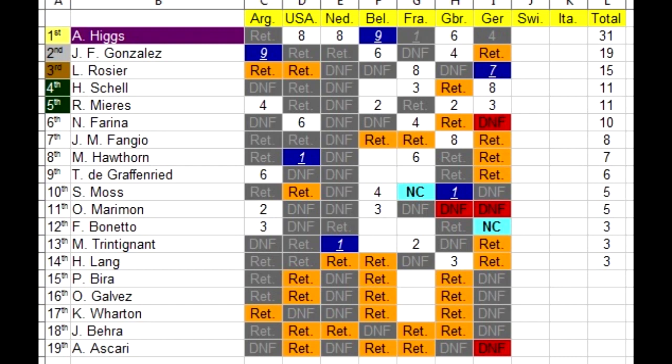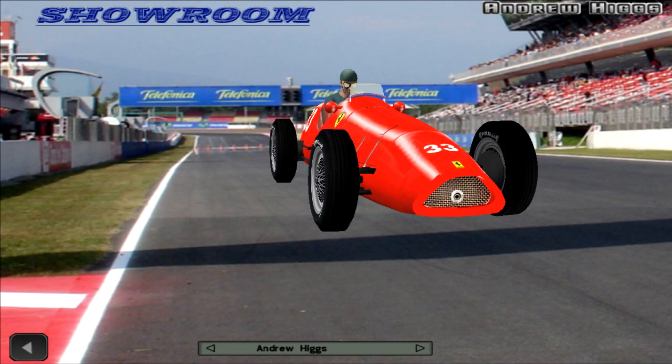Everyone has scored points all the way down to 14th — Hermann Lang who is in 14th. Very well done to Harry Schell, the American, who managed to win here at the German Grand Prix. But that is it from the German Grand Prix — we could call it an okay race, not the best, not a lot of people finishing. Don't forget to vote for next season's team. I hope you guys enjoyed this video. Thank you all so much for watching, and as always, stay sharp.